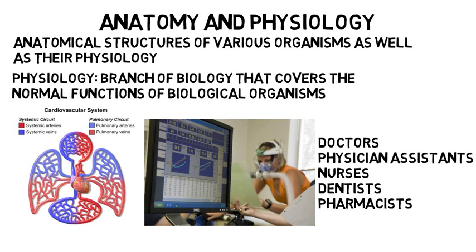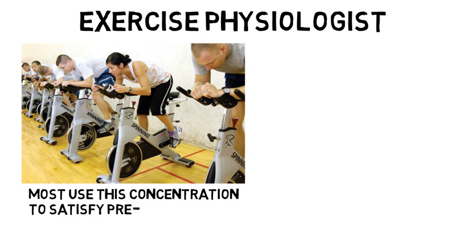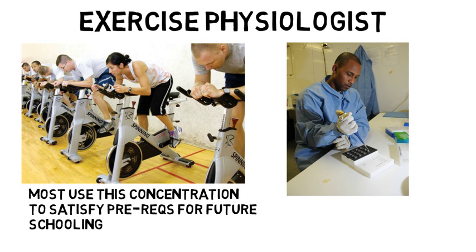You will have rigorous lecture and lab courses that will focus on new discoveries in structure and function. As an anatomy and physiology concentration, you could start work as an exercise physiologist where you might develop exercise routines for personal health or athletic purposes for clients in order to boost their cardiovascular systems. There are very few direct career paths for biology majors with this concentration because most use it to satisfy pre-reqs for future schooling. However, you would also be qualified for lab tech positions or sales roles requiring a science background.